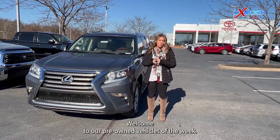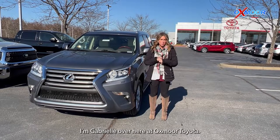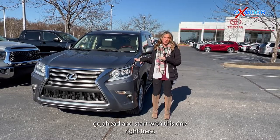Hello everyone, welcome to our pre-owned vehicles of the week. I'm Gabrielle over here at Oxmoor Toyota. We have three vehicles we are going to go over some details on, so let's go ahead and get started.